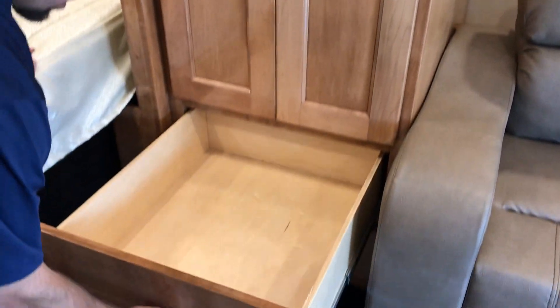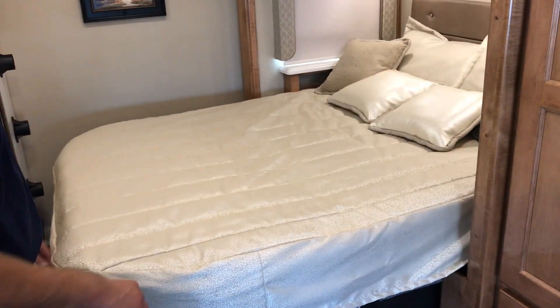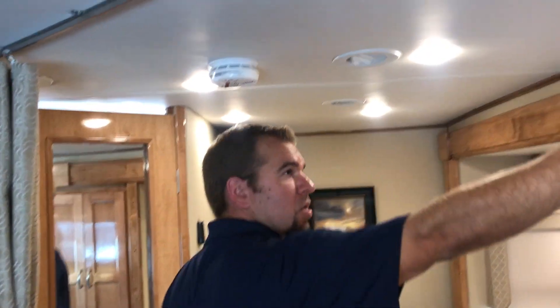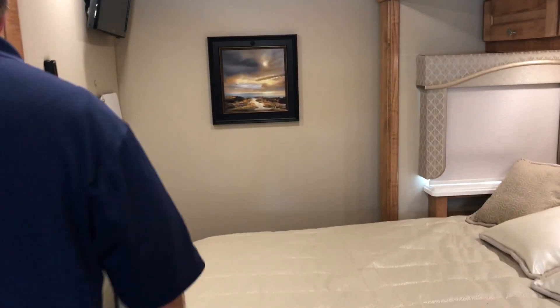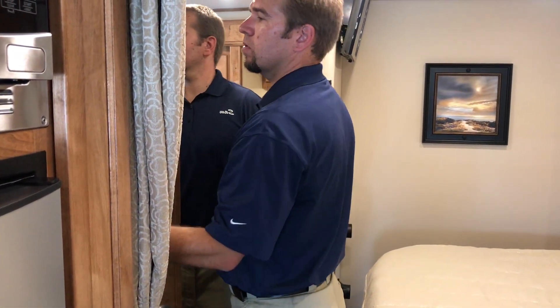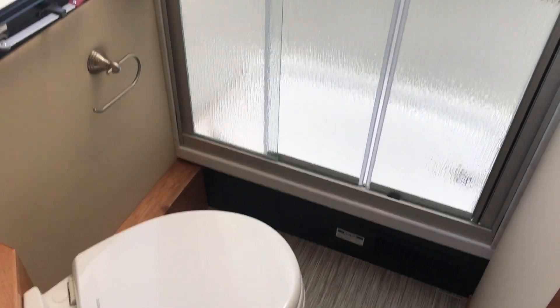Some more drawers underneath that come all the way out. There's your bedroom with a clean bed. You also have a curtain that you can close for privacy back here. Flat screen TV and there's your table. Nice sink right here outside your bathroom. There's a cabinet, and then you have your toilet and shower — good size shower with a fantastic fan up above.